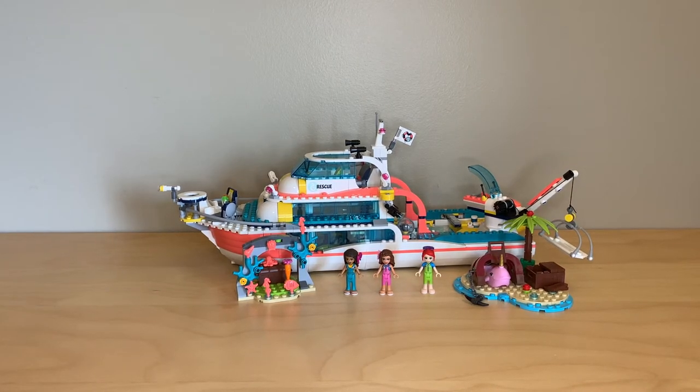Hey everyone, GoldenNinja3000 here again. Today I'm reviewing Friends set 41381 Rescue Mission Boat. This set has 908 pieces and it retails for $90. It was released in summer 2019 and it's really awesome. I love LEGO ships and this one is more of a research vessel, which is really interesting because LEGO doesn't do that as often, especially not in a theme like Friends.